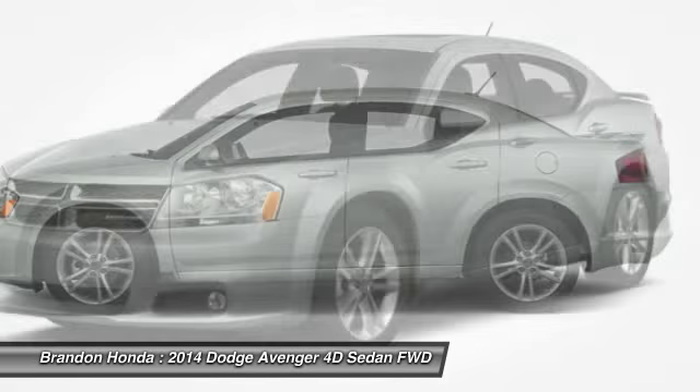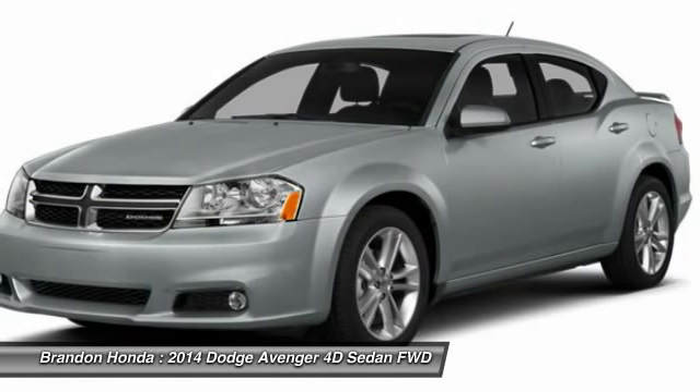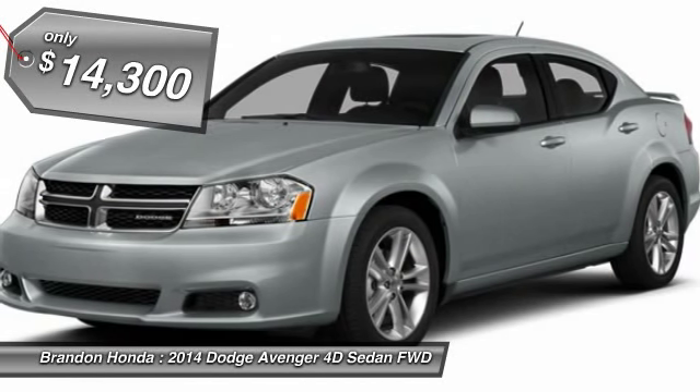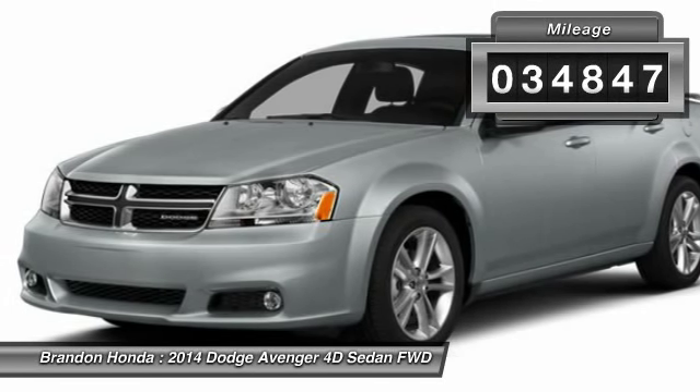Surprisingly roomy with the Avenger, you can have the sporty looking car you want and still get the storage space you need, and is priced below $15,000. This vehicle has less than 35,000 miles.